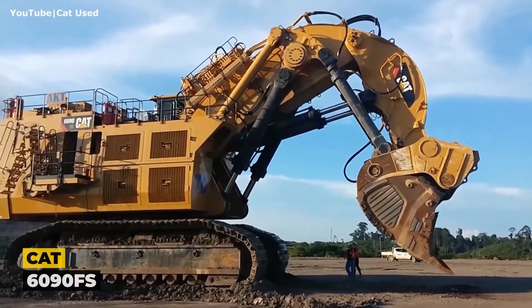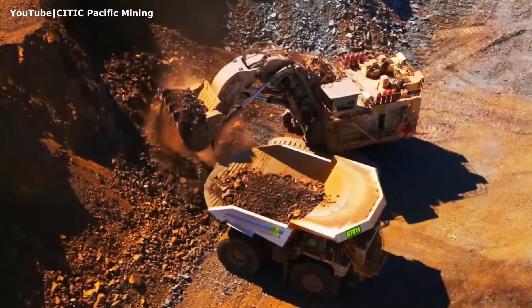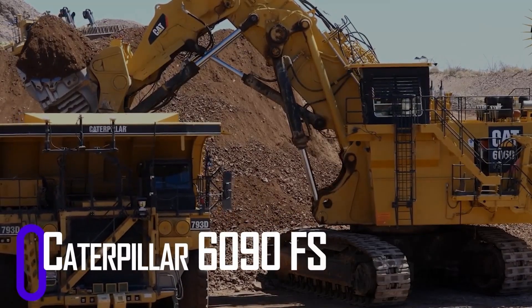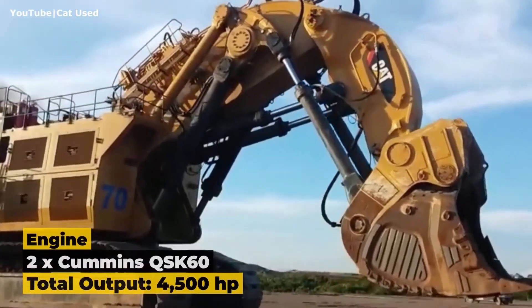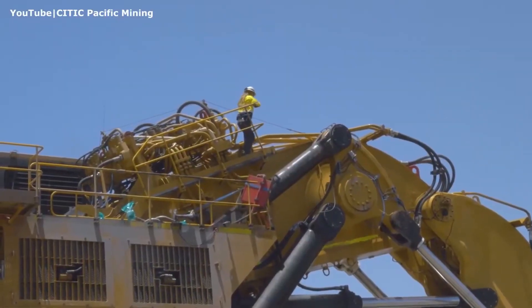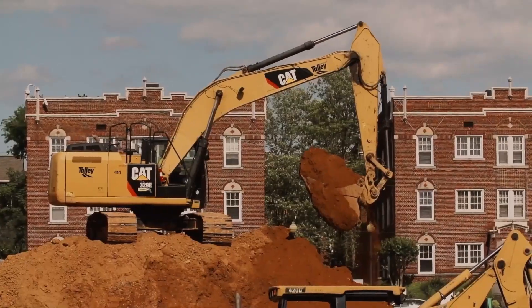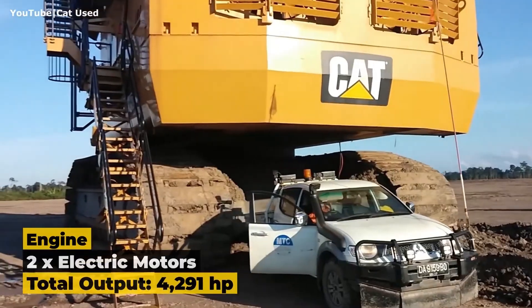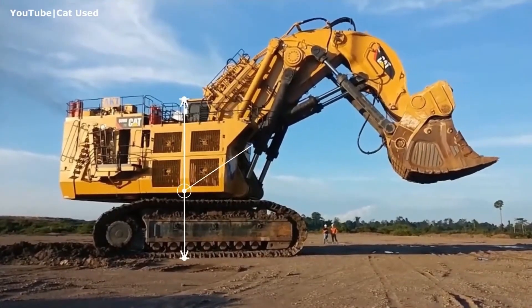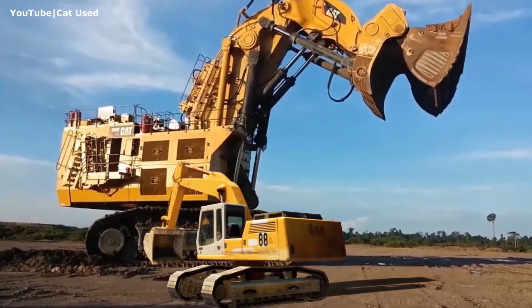The CAT 6090 FS isn't just a mining machine — it's a landmark of engineering. Towering as high as a five-story building, it dwarfs most other excavators on the market. Put it beside a 46-ton Liebherr and the comparison looks almost comical, like a Mini Cooper next to a dump truck. With an operating weight of over 1,000 tons and a fuel tank that holds an incredible 4,330 gallons, filling that tank in the US would cost nearly $188,000 based on current fuel prices.